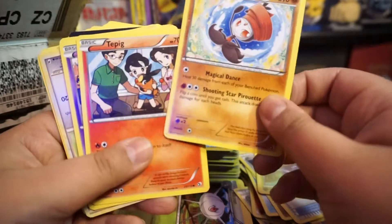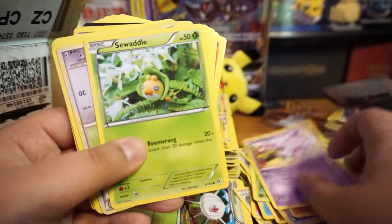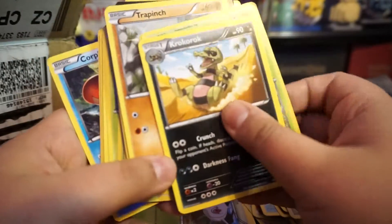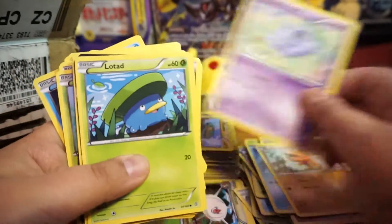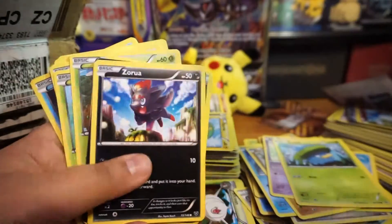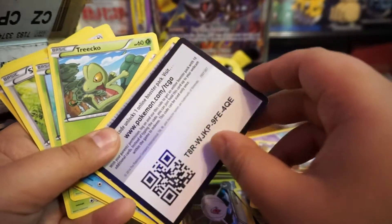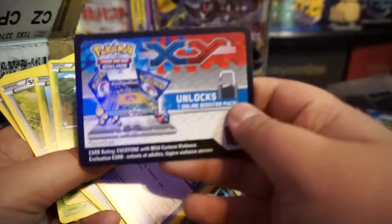You guys are going to get — oh, I've never seen that card! It looks different when you look into the camera. I can't wait to get that Sun and Moon booster box. Oh, look at that — from Roaring Skies again. That one's from XY, one of the XY sets.